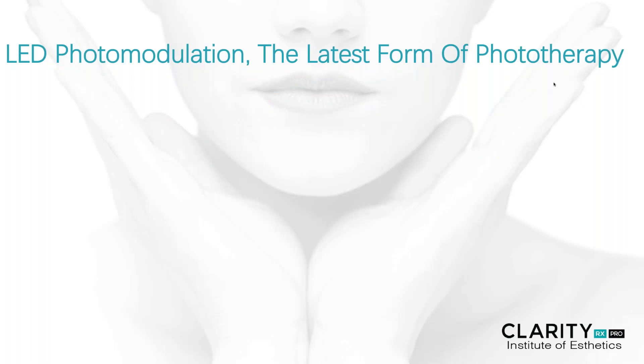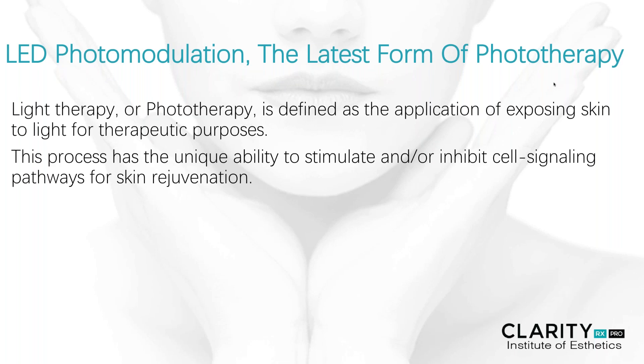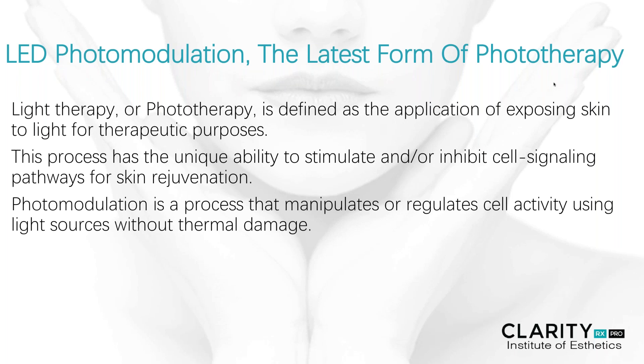LED, or skin photomodulation, is really the latest form of phototherapy. Light therapy, or phototherapy, is really defined as the application of exposing skin to certain light wavelengths for therapeutic purposes. This process has a really unique ability to stimulate or inhibit cell signaling pathways for many types of skin rejuvenation. Photomodulation is a process that manipulates or regulates the activities of our cells using these light sources without any thermal or collateral damage.